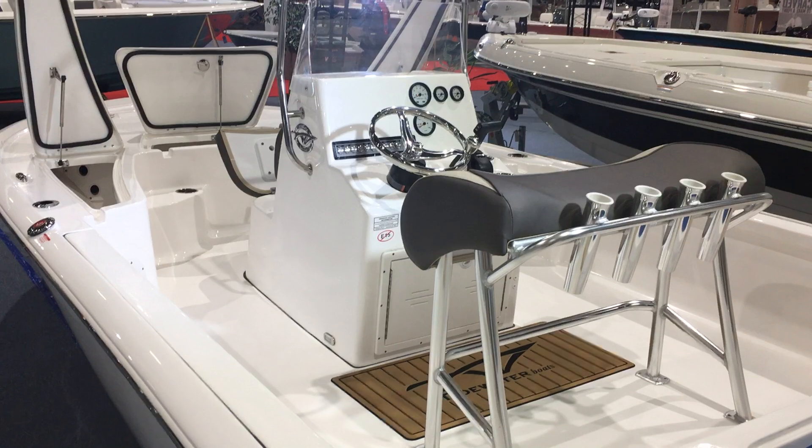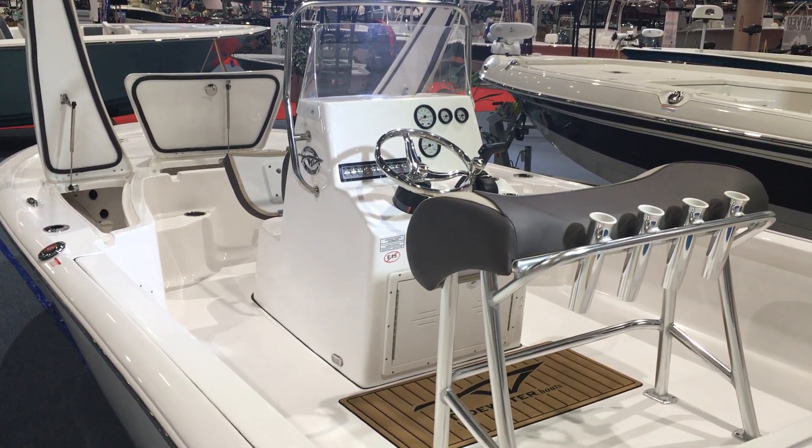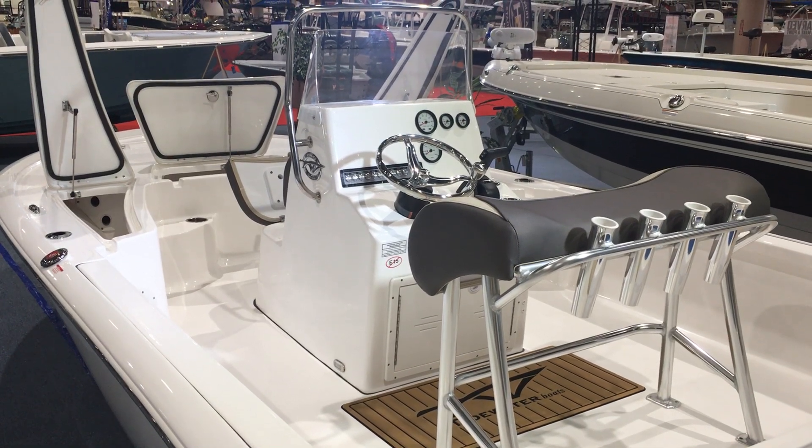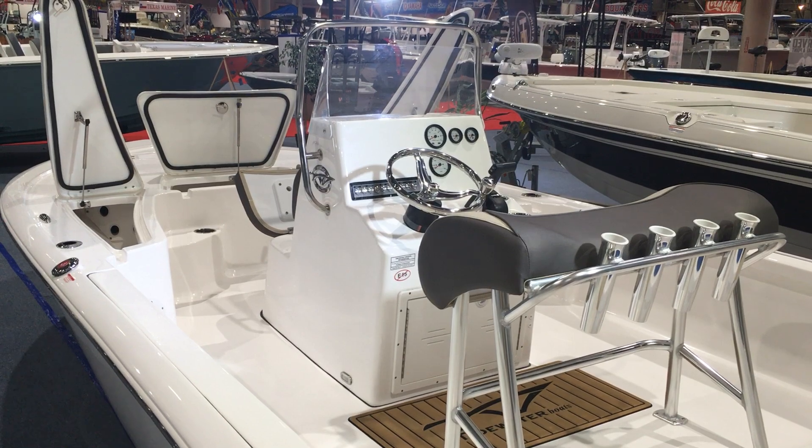We're at the Houston Boat Show. Of course, you can always check out our massive inventory at www.premiere.com.